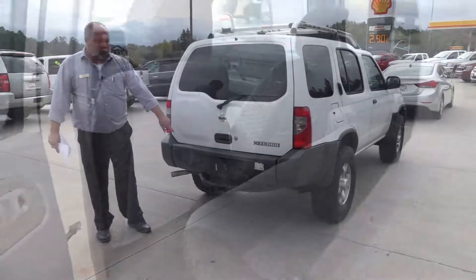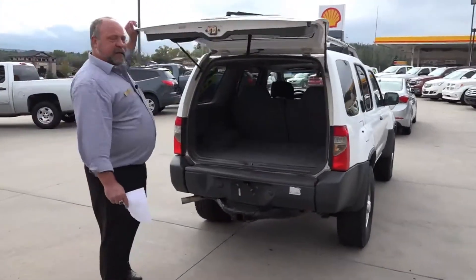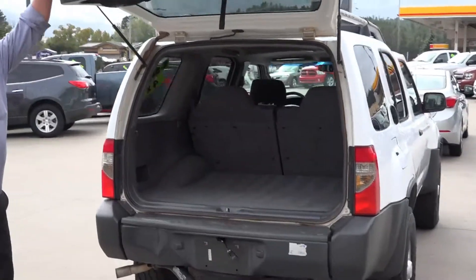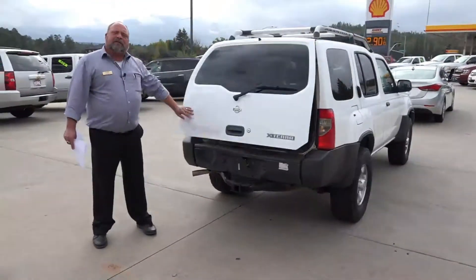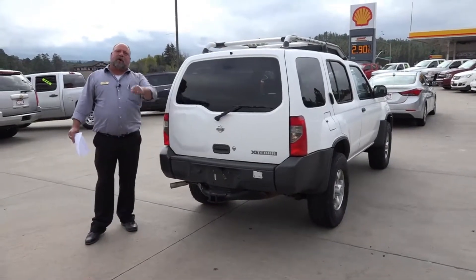As you can see back here, you've got the full tow package, and you have plenty of room in the back to haul your stuff. So remember, come see us here at Horn Motors. My name's Rich, 928-537-1440. Give me a call. Drive this thing home — you'll love it.